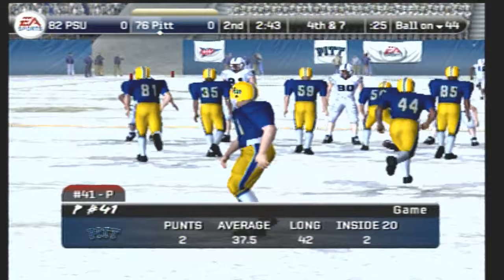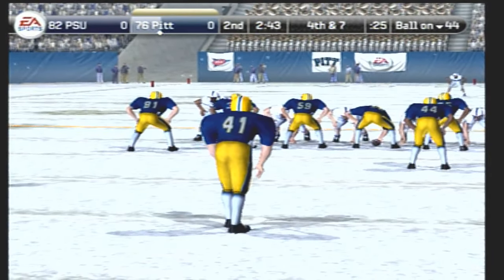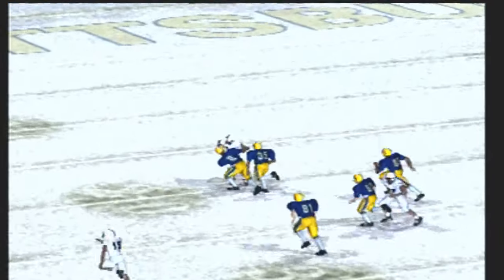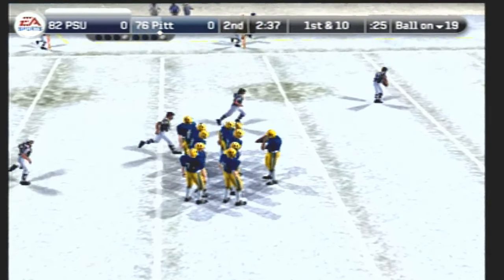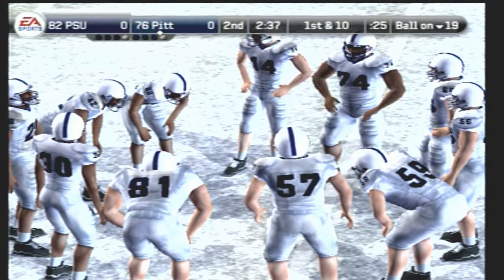Pittsburgh lining up the punt. Number 19 is the deep man awaiting the return — punts the ball away. Number 19 fields it at the 19. I don't think we'll see this offense get into a similar situation this time. So you think they'll convert on fourth down if they go for it again? If you're having to go for it on fourth down a lot, you're not doing so hot.